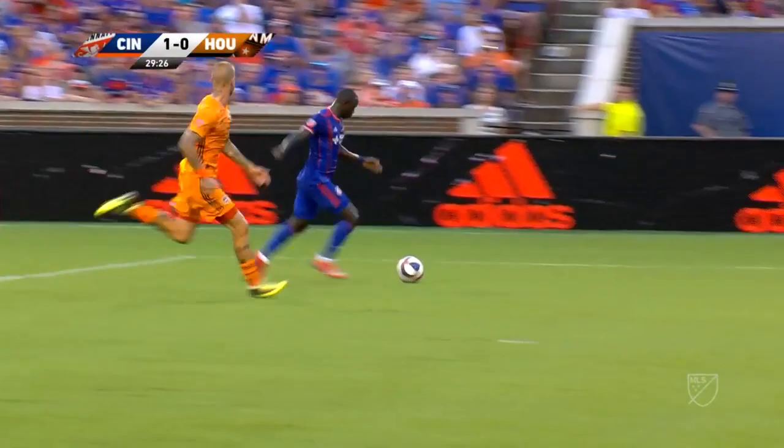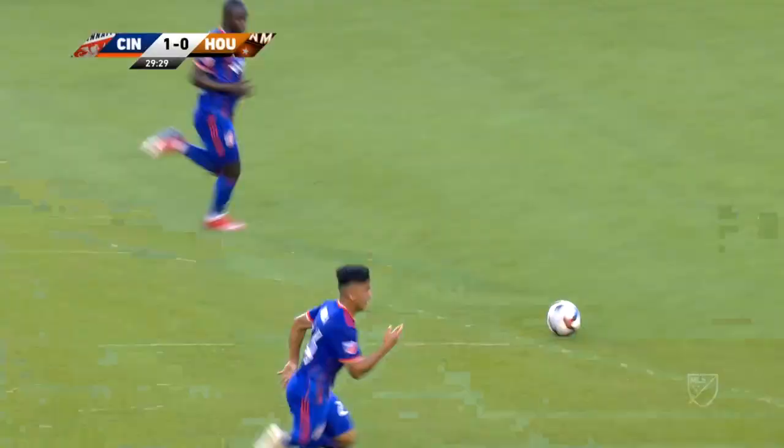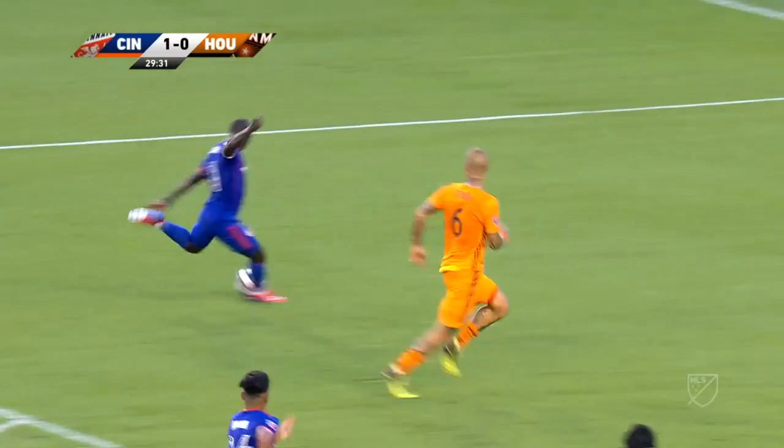It's to perfection. He wraps his hips, placement is perfect into the bottom corner — no doubt about it.